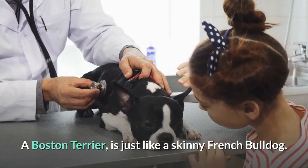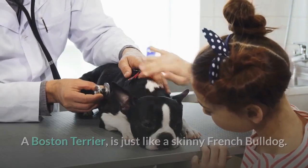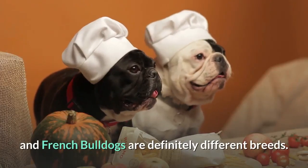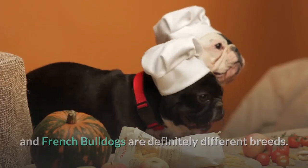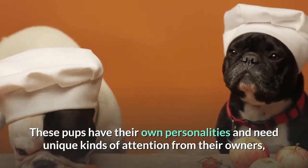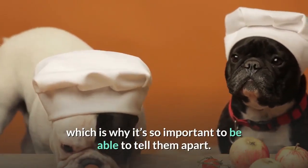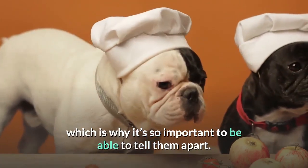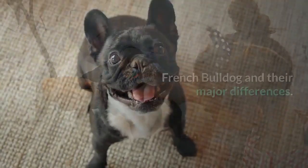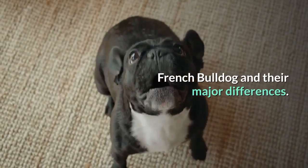A Boston Terrier is just like a skinny French Bulldog. Although they might look the same, Boston Terriers and French Bulldogs are definitely different breeds. These pups have their own personalities and need unique kinds of attention from their owners, which is why it's so important to be able to tell them apart. So let's dive into Boston Terrier vs. French Bulldog and their major differences.